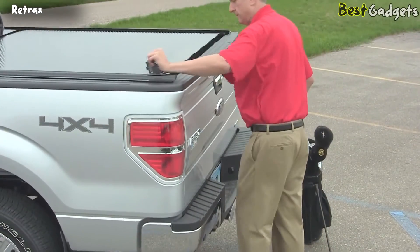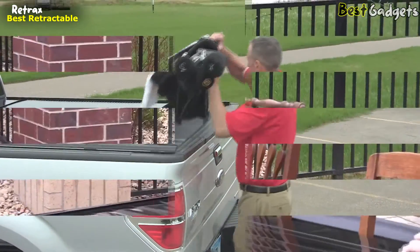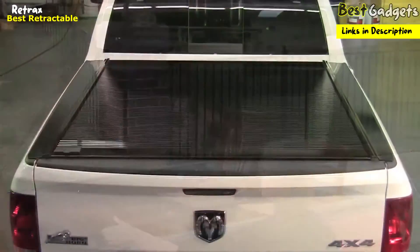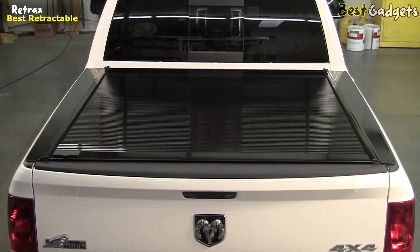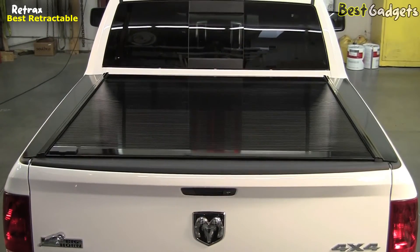At number one, we present the Retrax full line of retractable bed covers. When you choose a Retrax retractable bed cover, you're investing in the very best. Since 1996, Retrax has been manufacturing the most innovative, durable, and trouble-free bed covers in the business.